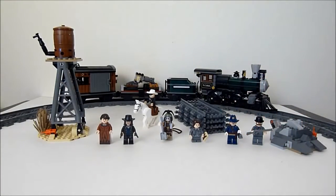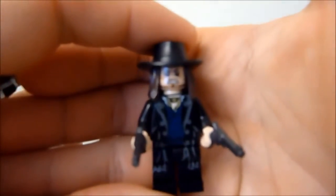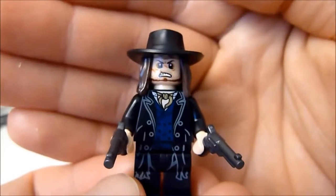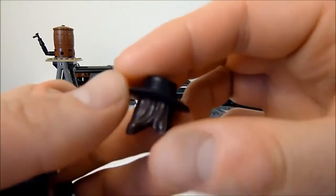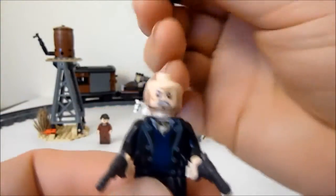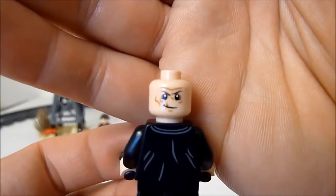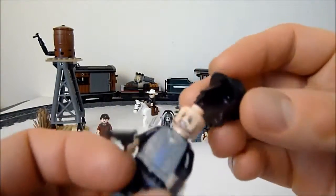Next up is the bad guy of the Lone Ranger sets, as far as I can tell — Butch Cavendish. He's got darker gray pistols and a torn coat printed down to his legs. His hair piece is actually attached to the hat, which is a very cool piece. He's got a double-sided head — the other side is clean shaven, so maybe he goes in disguise at some point in the film. He still has the same scars, just no facial hair.